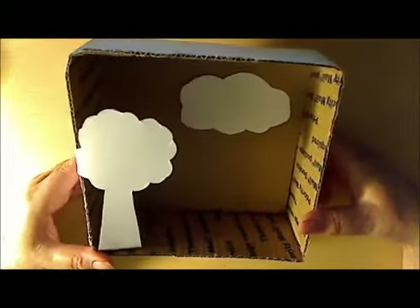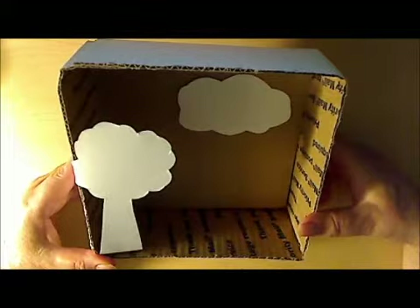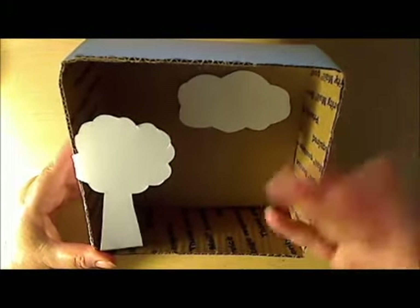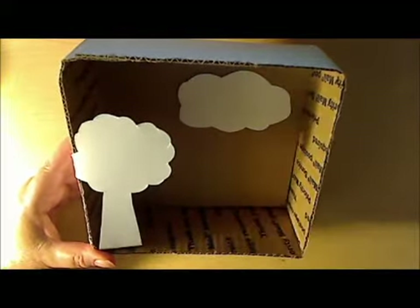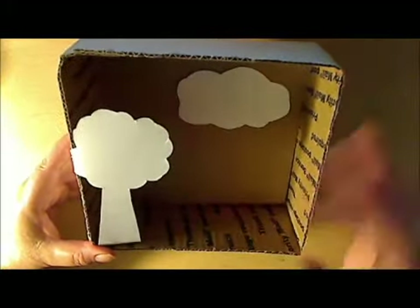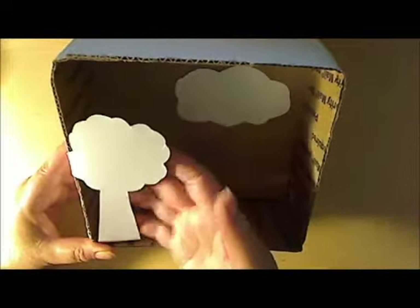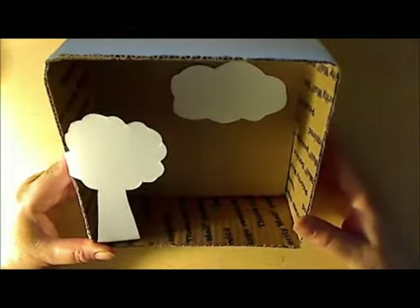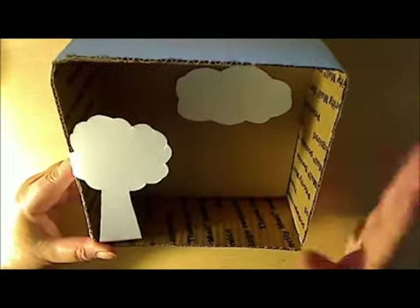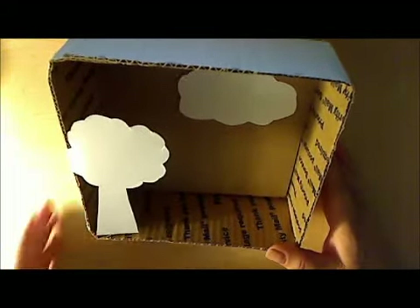We want you to do a diorama, and I'm not giving you a theme — I'm going to let you be creative. I basically threw something together to give you an idea of what it is: it's just a box where you adhere things in the back and also in the front so that it looks dimensional. I have all the dimensions listed there, so I hope you have fun with that.